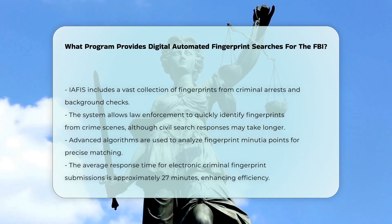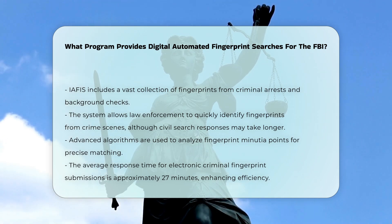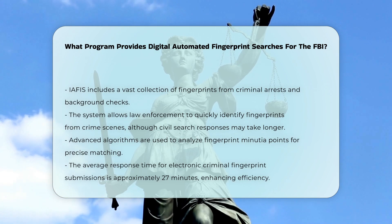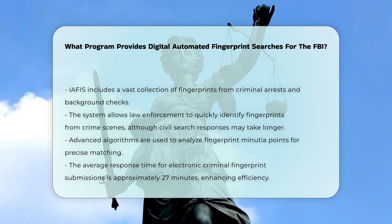IAFIS enables law enforcement to quickly identify crime scene fingerprints and perform civil searches, albeit with a slower response time for the latter. The system uses advanced algorithms to mark minutiae points, cores, and deltas on fingerprint images, allowing for highly accurate matches. The average response time for electronic criminal fingerprint submissions is about 27 minutes, significantly reducing the time and human resources required for manual searches.